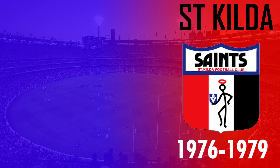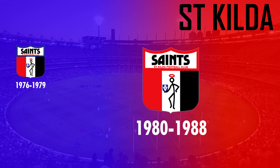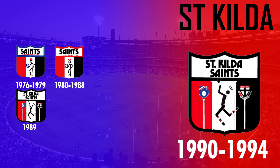St Kilda's first logo design saw a stick figure with a halo within a shield behind the club's colours, and lasted from 1976 to 1988 with only a few minor changes to the outline colour. The design was then changed in 1989 to a stick man taking a mark with the two goalposts featured outside of the shield.